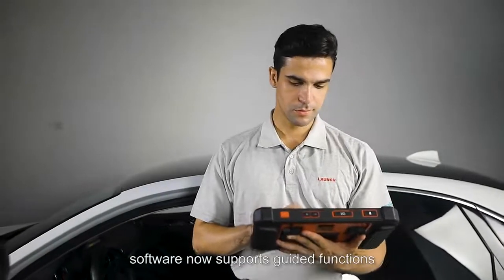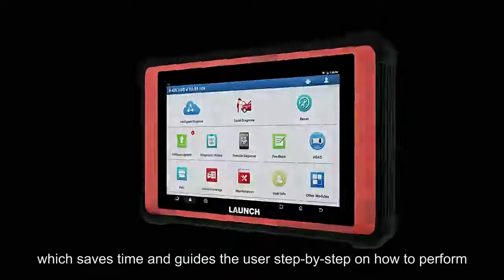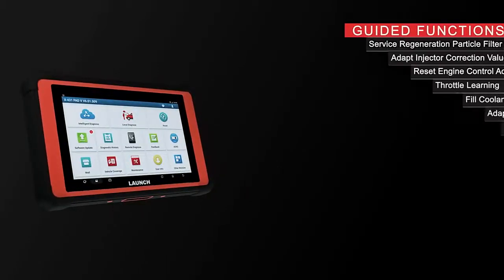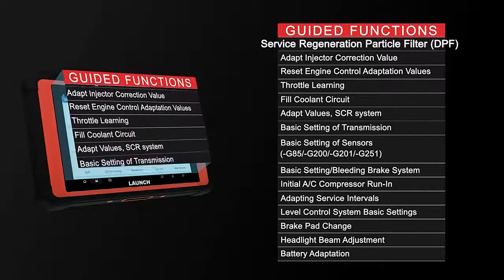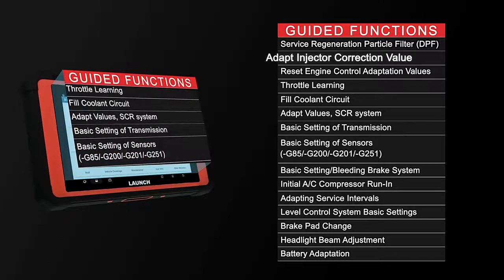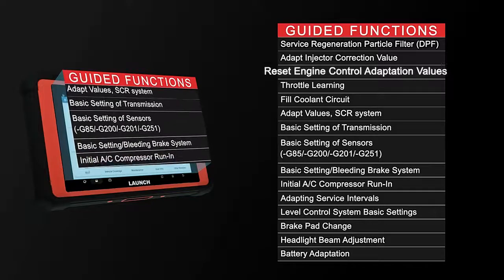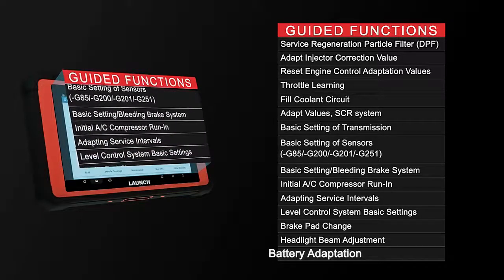Launch X431 software now supports guided functions for the VAG group, saving time by guiding the user step-by-step on how to perform diagnostic functions correctly. These include service regeneration, particulate filter (DPF) adaptation, injector correction value reset, engine control adaptation values, headlight beam adjustment, and battery adaptation.